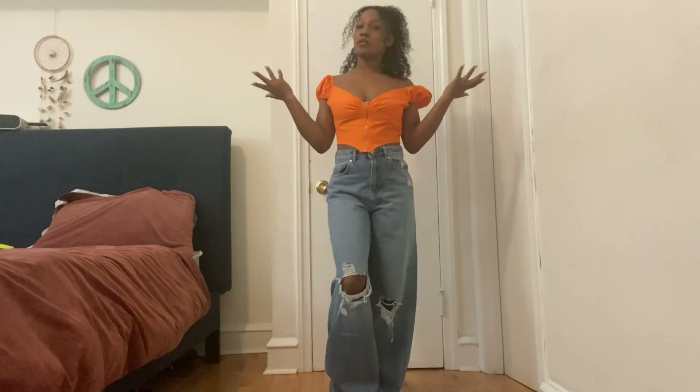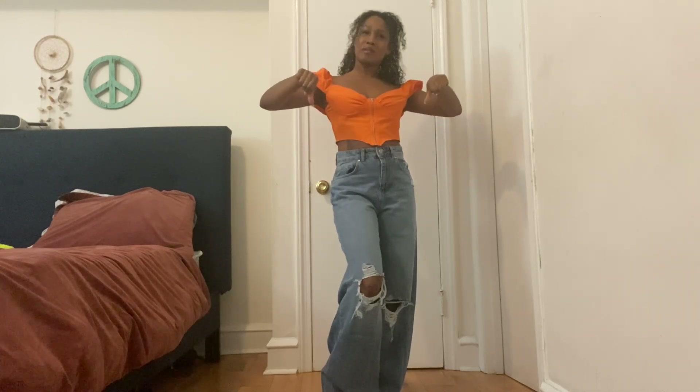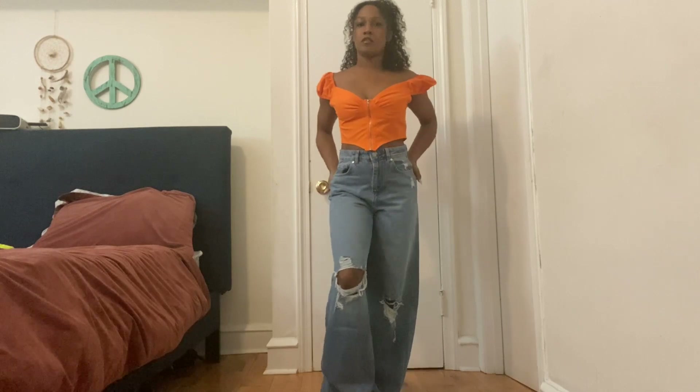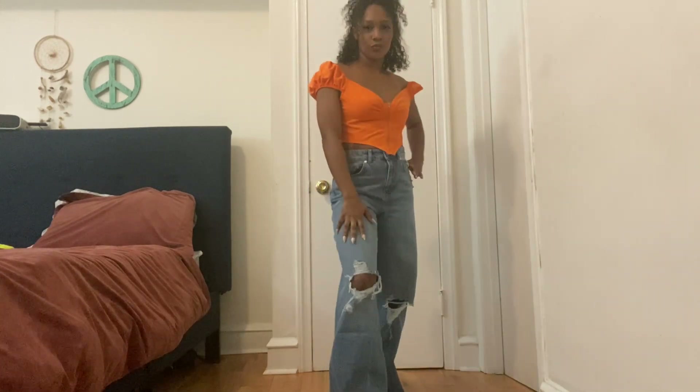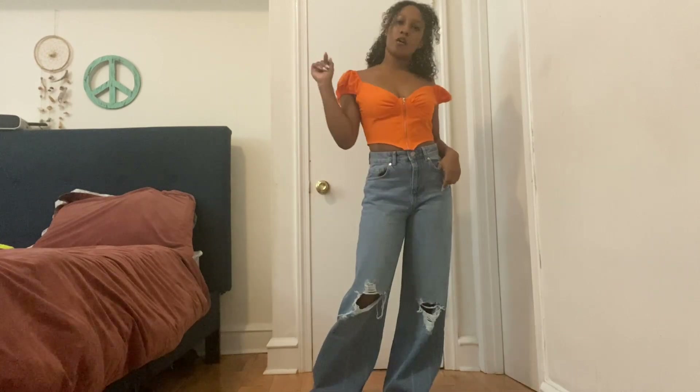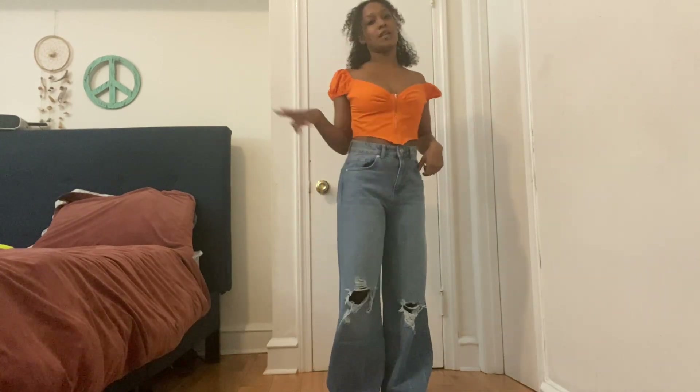What do you guys think of the jeans — thumbs up, thumbs down, somewhere in the middle? Let me know how you feel about these wide leg jeans. I like them. That was outfit number one — let's go to outfit number two.